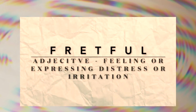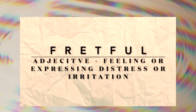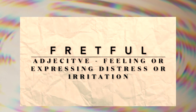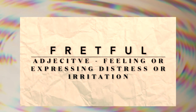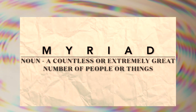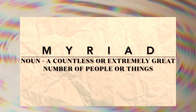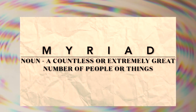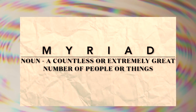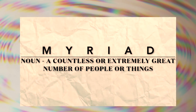The word of the day is 'fretful' — spelled F-R-E-T-F-U-L. It's an adjective meaning feeling or expressing distress or irritation. Our next word is one you may have heard somewhere in today's episode — 'myriad.' It's a noun meaning a countless or extremely great number of people or things, or having almost infinite or very many elements or aspects. Myriad.